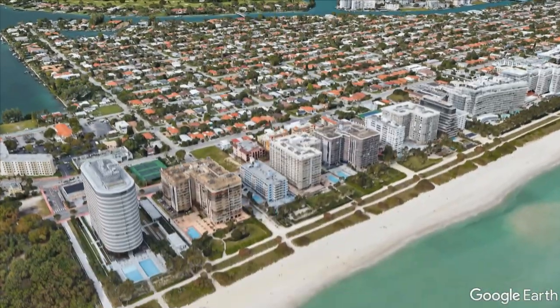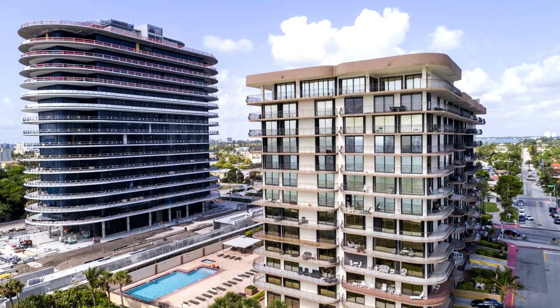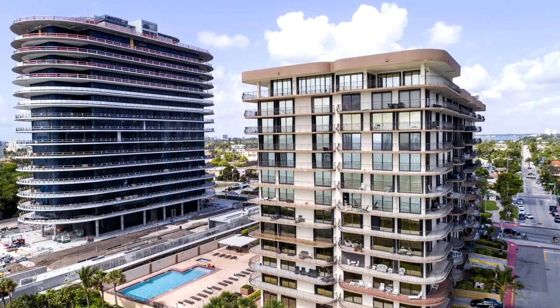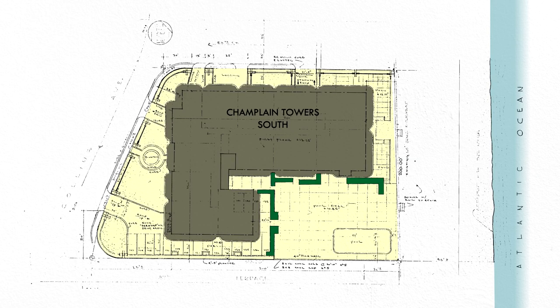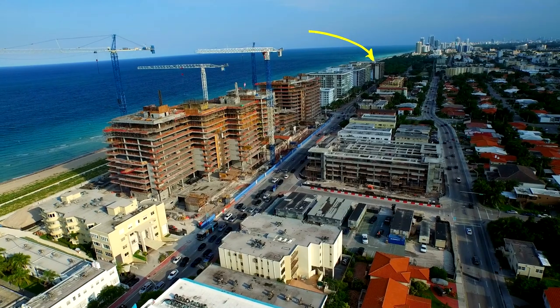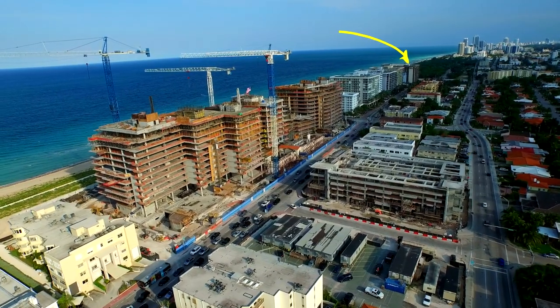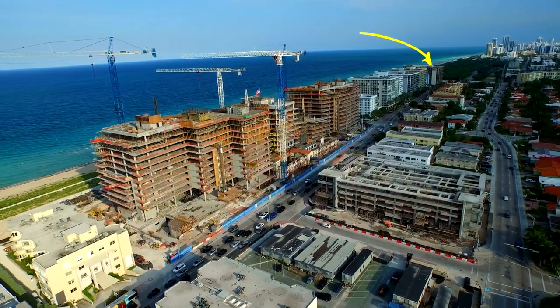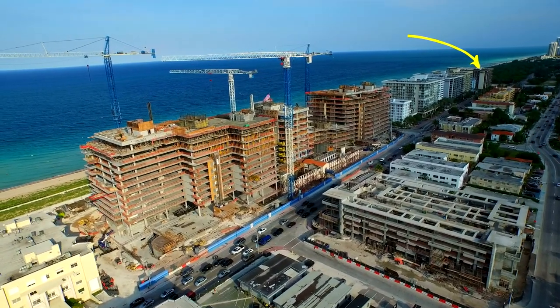Champlain Tower South was built in 1981, along with a nearly identical north structure just up the street. The 12-story oceanfront tower was constructed of steel-reinforced concrete in the small Miami suburb of Surfside. The building sat atop an underground parking garage that extended below the adjacent common area that residents called the pool deck. The building had 136 condominium units, collectively maintained by those owners through a condo association with board members.